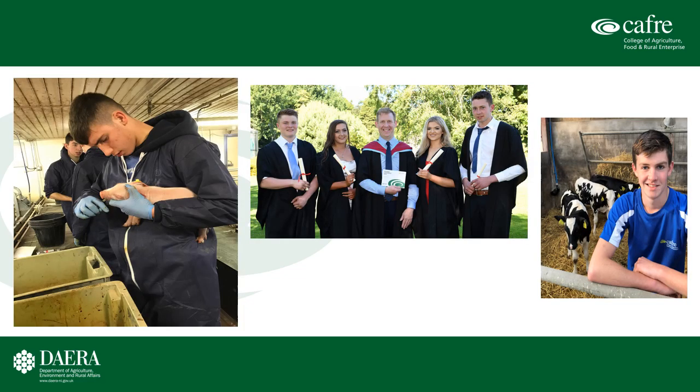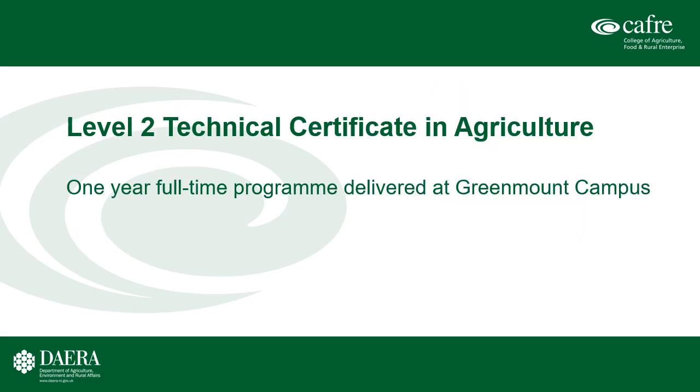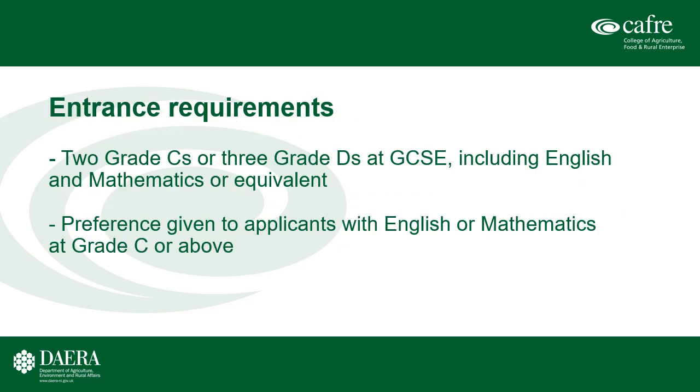Now we move on to the Level 2 courses. We have three Level 2 courses available, one full-time and two part-time. The full-time course is the Level 2 Technical Certificate in Agriculture. This is a one-year full-time programme delivered at Greenmount campus. The entrance requirements are two Cs or three Ds including English and Maths, and preference will be given to those applicants with English or Maths at Grade C or above.